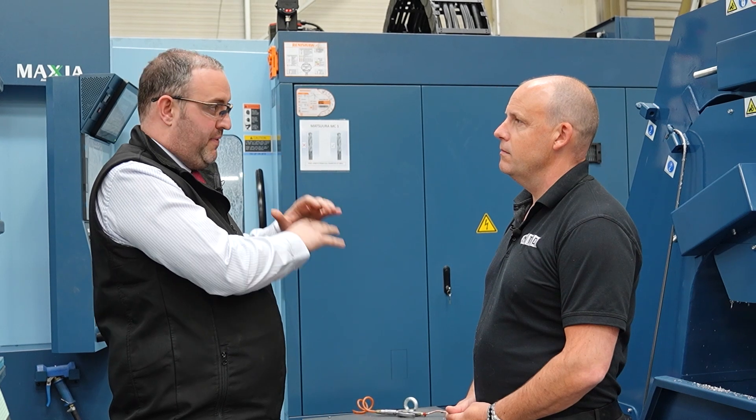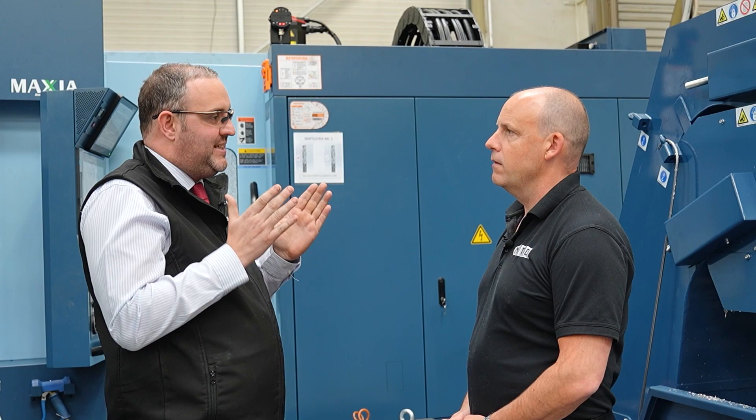The coolant system and the conveyor system — everything is just beefed up. It's just planned and designed for running unmanned.